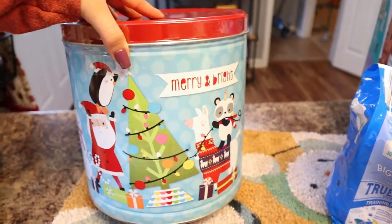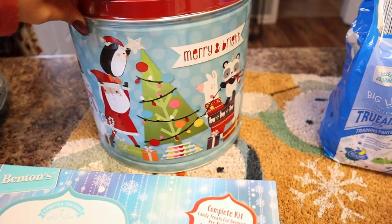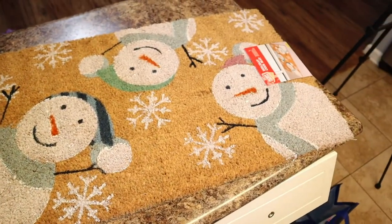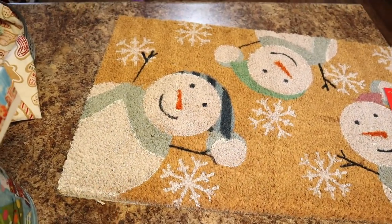We got this big bucket of popcorn — really cute, JJ was super excited when he saw this. The last thing I got is this adorable doormat, and they were so cheap — it was only seven dollars, which is really inexpensive for a doormat, and I just had to have it. Alright guys, that is it for today's video! I have a couple other things I need to grab from Walmart, but this is pretty much it for our two-week grocery haul. Don't forget to leave a thumbs up if you enjoyed, subscribe if you're new, and I'll see you guys next week!